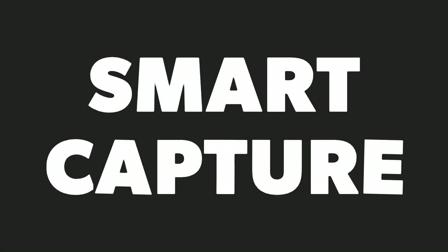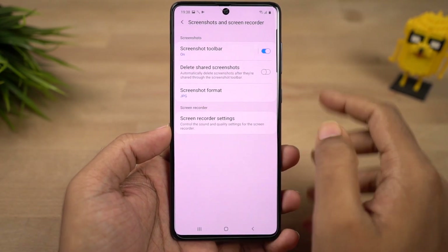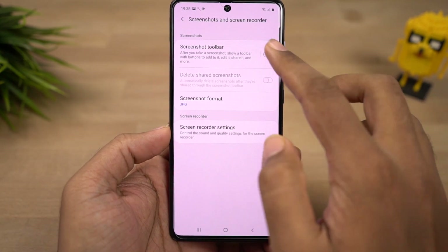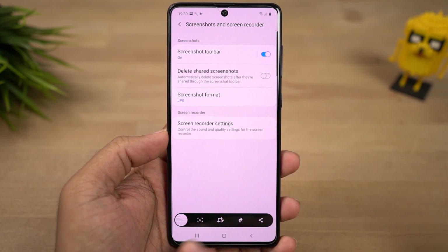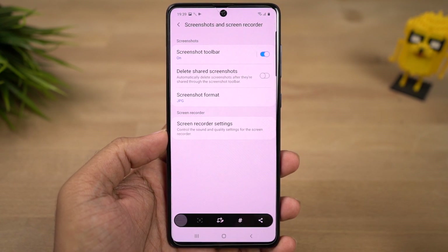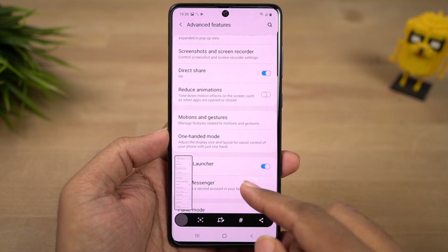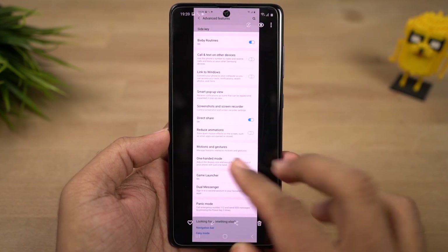Next we have smart capture. This is a common feature found on many other phones, but on Samsung it's only available on higher-end phones. Once you enable it, every time you take a screenshot you get additional options to take a longer screenshot or edit a screenshot before saving it. Make sure you have the smart capture option enabled in additional settings.